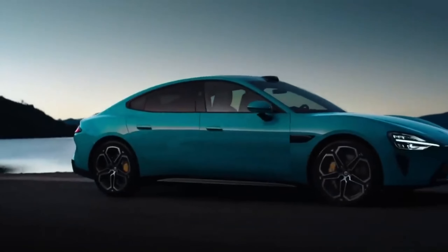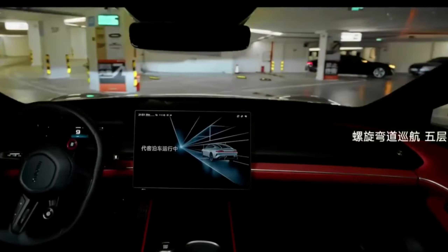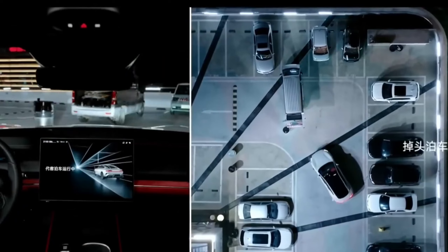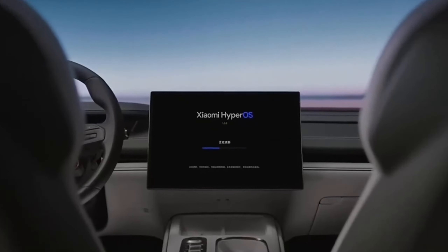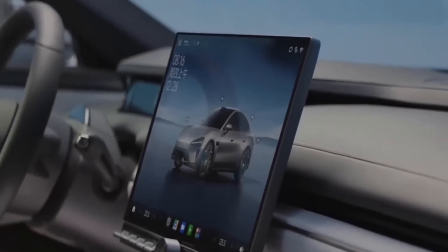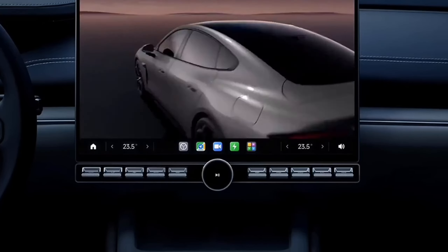The Su7's cabin is a cocoon of comfort, designed from the ground up with you in mind. Premium materials, supportive seats that cradle you on long journeys, and special ventilation built in to keep you cool. But the real magic lies in the tech. Five glorious screens transform the Su7 into a mobile entertainment hub — from the massive central control screen to the heads-up display that projects info right onto your windshield. Passengers in the back get their own personal tablet. The Su7 seamlessly integrates them all, creating a symphony of information and entertainment.